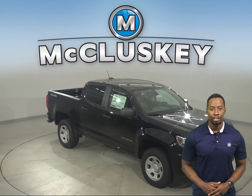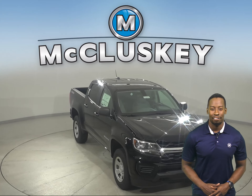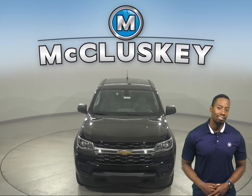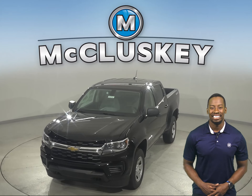Why not try this vehicle out before you buy it with our free 48-hour test drive? And if you decide to buy this vehicle, we'll even cover it with our free lifetime mechanical warranty for unlimited miles and unlimited years.